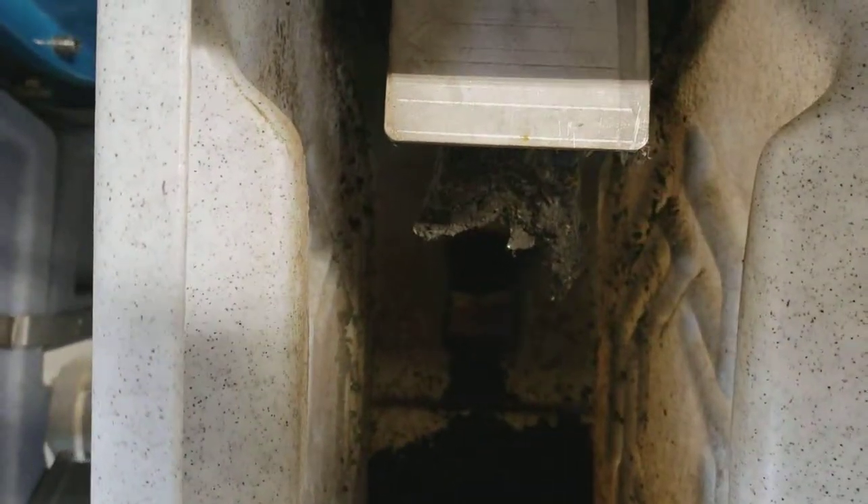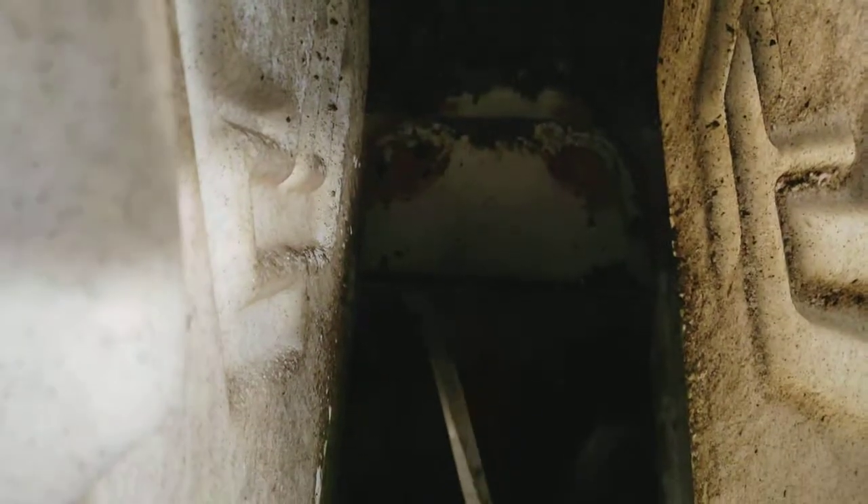Upon completing one full revolution within the press, the sludge exits the rotary channel in cake form where it is then conveyed into a roll-off truck body.